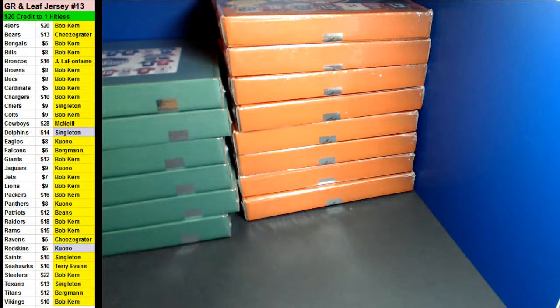Alright guys, we're doing a one Leaf, one Gold Rush gold jersey break. This is room break number 13. We got two fresh cases on the board.